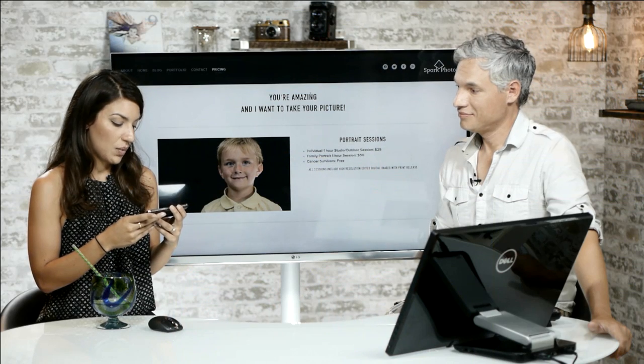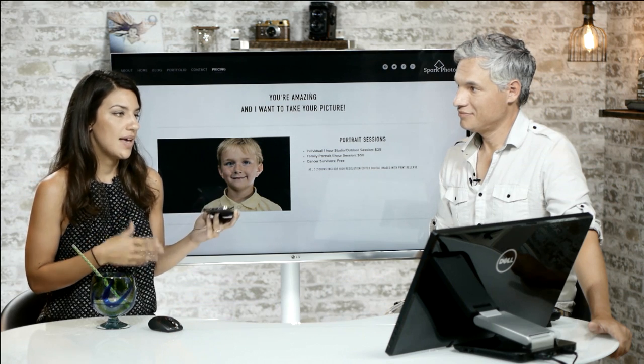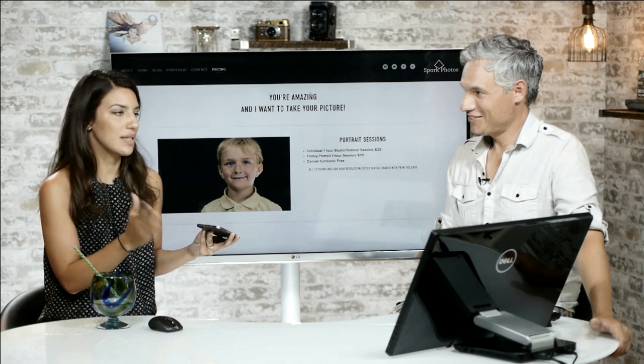Spork says Squarespace is 'missing the customization you get from a WordPress site, but you get a lot more time to work on your art as opposed to customizing your website — easily the most efficient way to have a professional site that works across all browsers and platforms.' He makes a good point: you don't want to put all your time into your website, you want to actually take pictures. And Squarespace is foolproof — no broken links, no downtime.